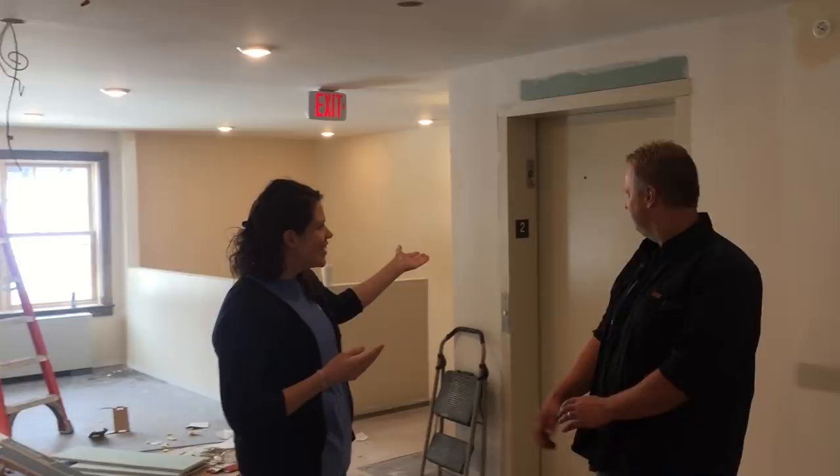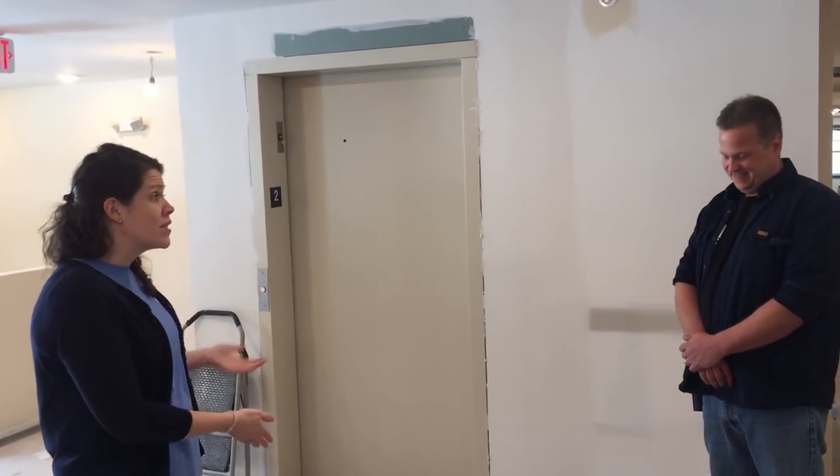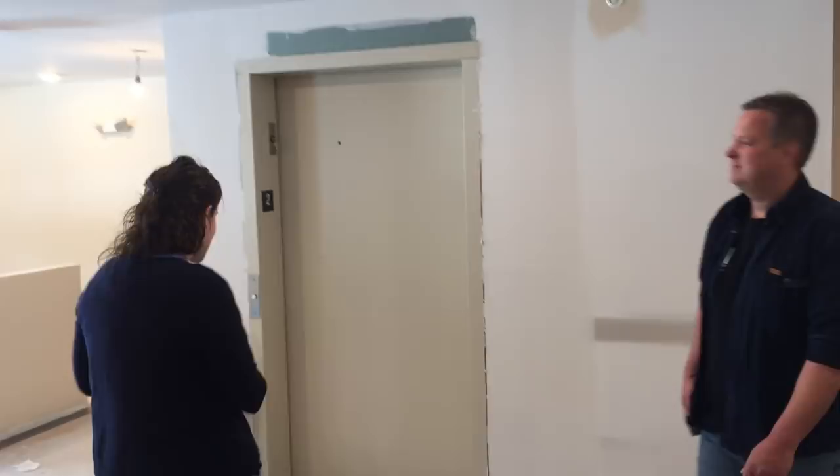This is our elevator — it's not working just yet. Our elevator will be located in this space and brings you from this floor all the way to the basement, but also stops at our main level. We're going to head downstairs now and check out the common areas down there.